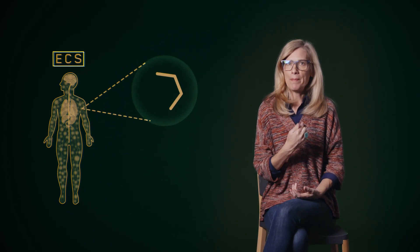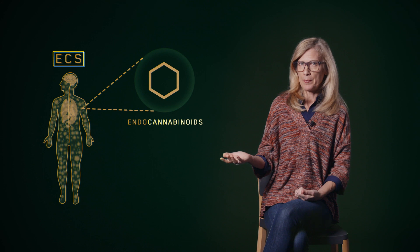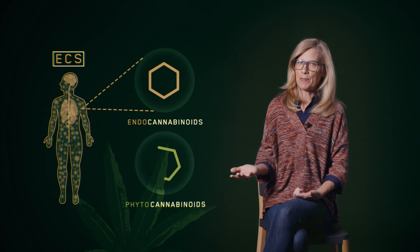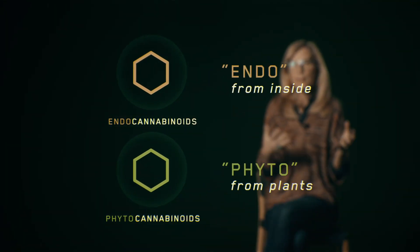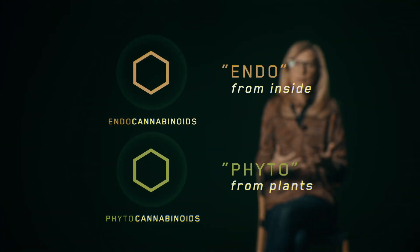Our bodies actually make cannabinoids, and they're called endocannabinoids. But we can also get them from a plant extract like hemp, and then they're called phytocannabinoids. These two compounds are very similar structures that both bind to different receptors in the body. Both forms of these cannabinoids work on the same receptors of the endocannabinoid system and really help our body go into balance, or as we call it, homeostasis.